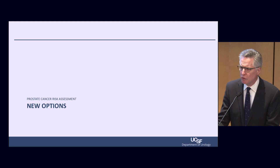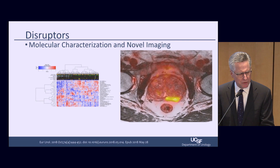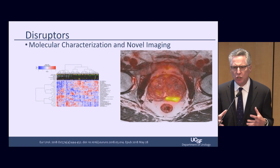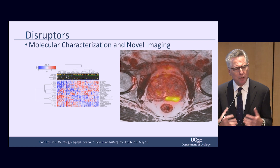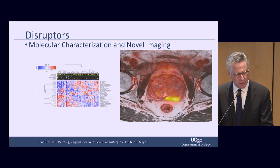There are several new options I'm going to briefly discuss because they've had a remarkable impact on my practice, and these will be highlighted by the speakers in this session. There's been a remarkable increase in molecular profiling and novel forms of imaging. This has had a profound impact on how we assess prostate cancer, how we treat it, and how we can predict outcomes.